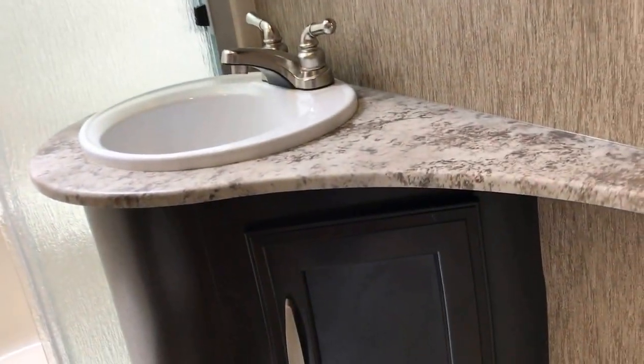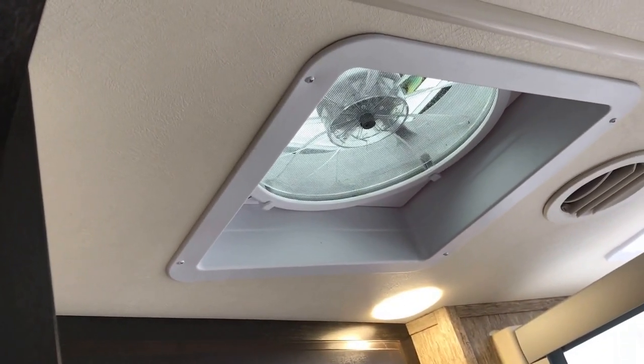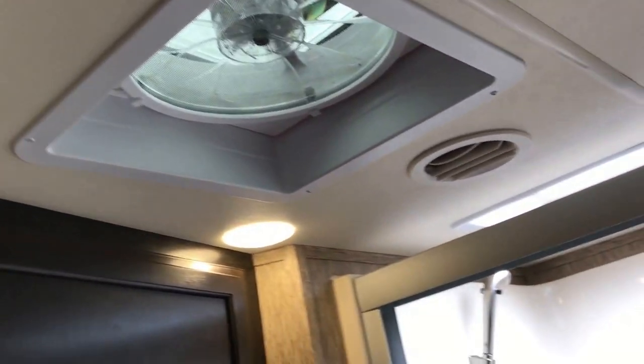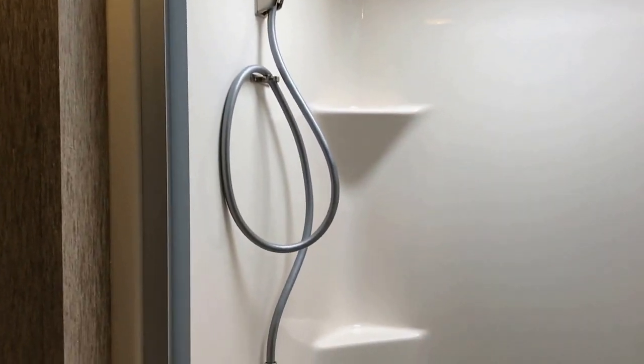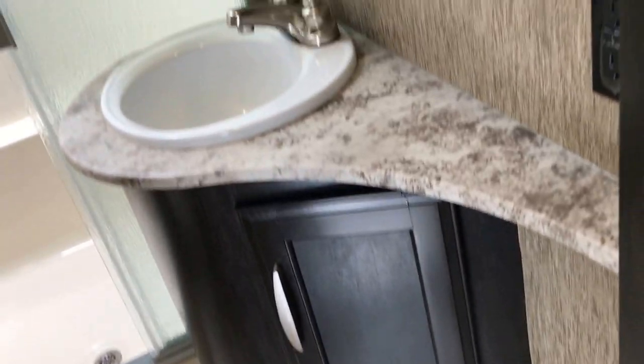As you come into the bathroom, you see how they curved the counter just to give you more room coming in. Toilet space with a cabinet above it, and the big 12-volt power fan. AC and heat are both ducted into this bathroom, along with a nice big shower with a molded seat and molded shelves, and of course the skylight, which makes it nice. Medicine cabinet storage below — what else can you ask for?